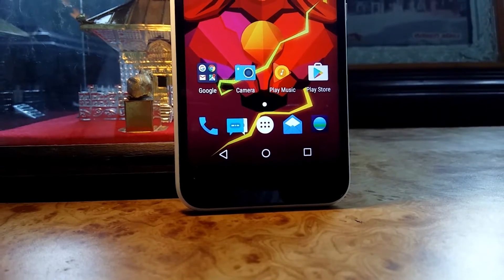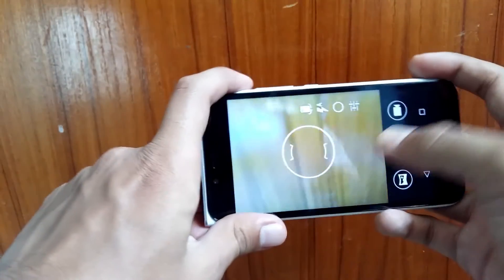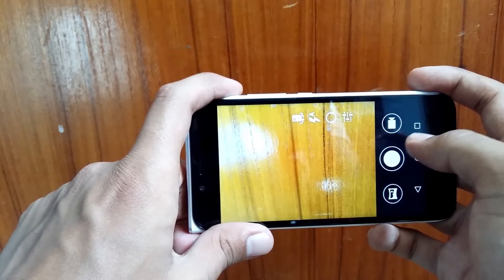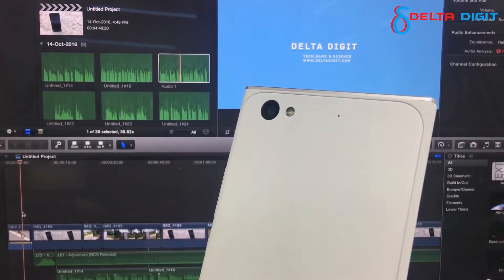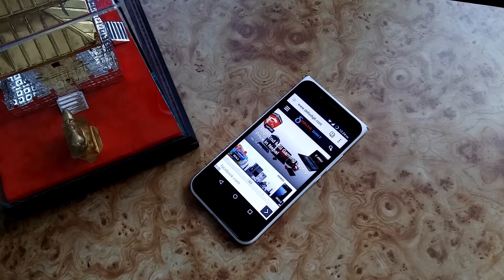The camera section includes an 8MP sensor with F2.2 aperture, autofocus, and HDR capability. It can take high-resolution pictures and video at a maximum of 720p. It amazingly supports high fps videos at lower resolutions — there is an option for video at 480p at 60fps and 144p at 90fps.